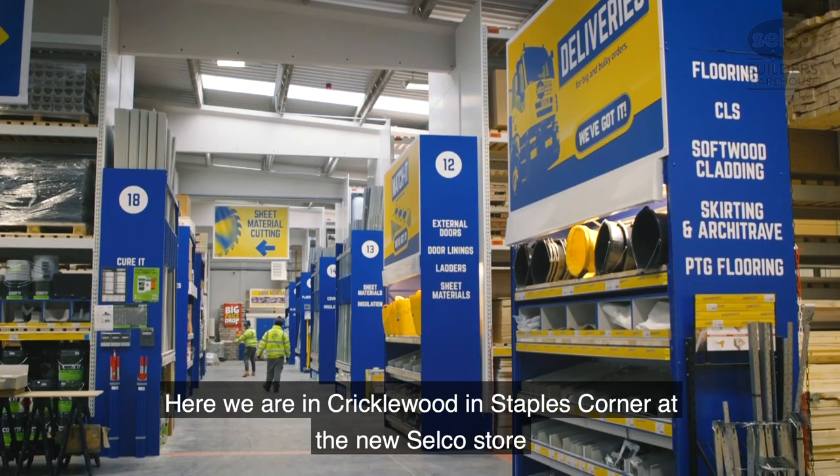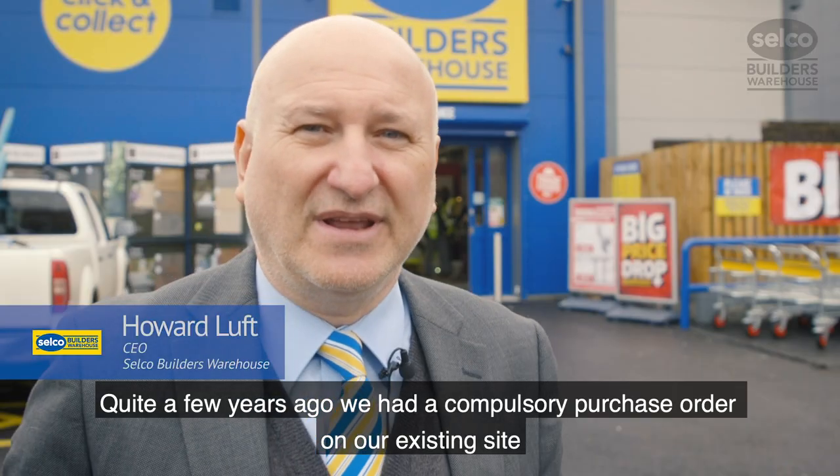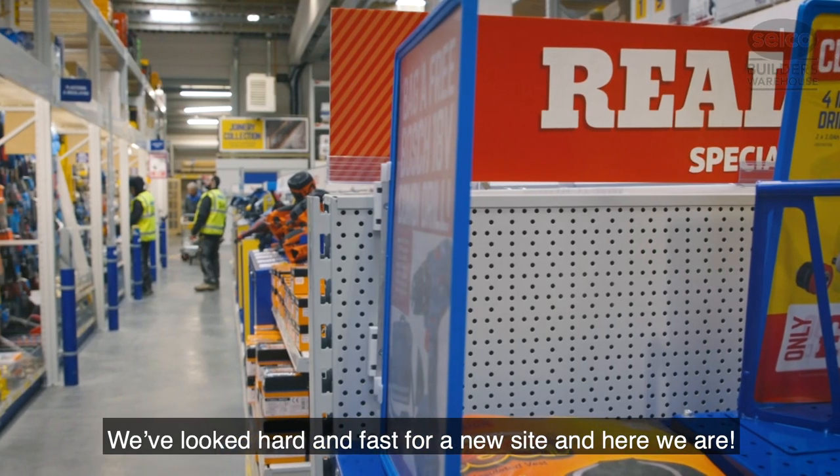Here we are in Cricklewood, just at Staples Corner at the new Selco store. Quite a few years ago we had a compulsory purchase order on our existing site, and we've looked hard and fast for a new site — and here we are.